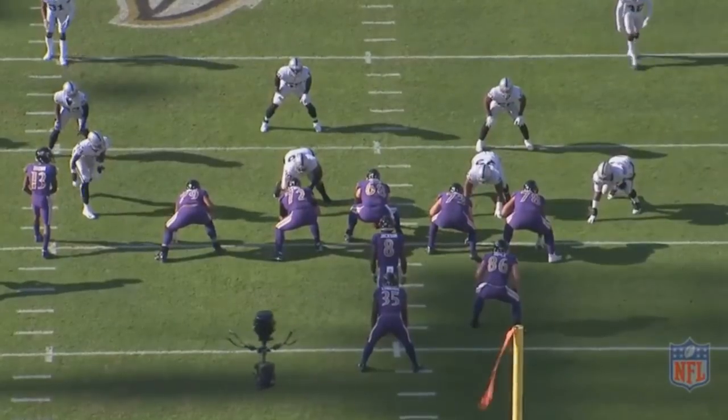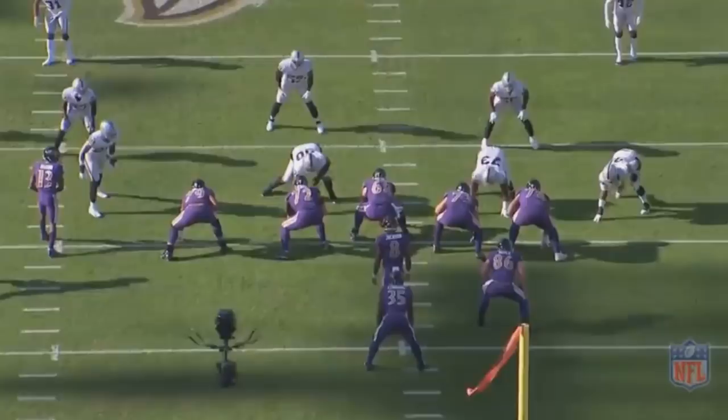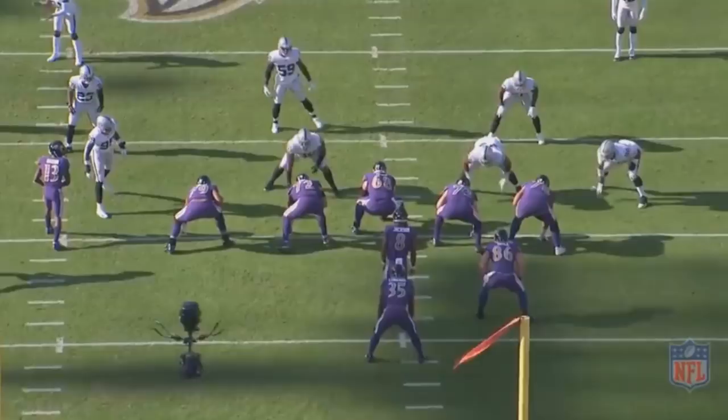The whole Lamar Jackson saga was very interesting last season. It's very uncommon that a team completely changes up their offensive scheme midway through a season, but that's exactly what Baltimore did. They're very much running that RPO type system — while they don't actually technically run RPOs, it's pretty much the same type idea.